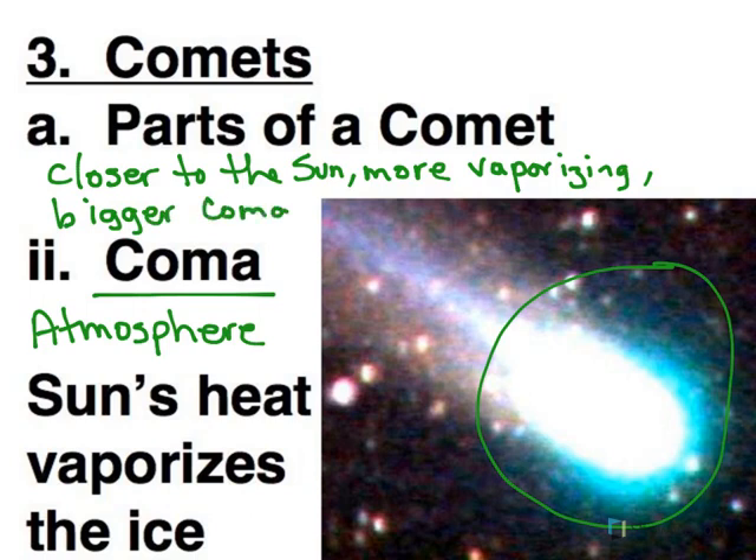As the comet approaches the Sun, the coma is going to grow. Then as it leaves, it's going to shrink back down again, since it's getting away from the heat of the Sun.